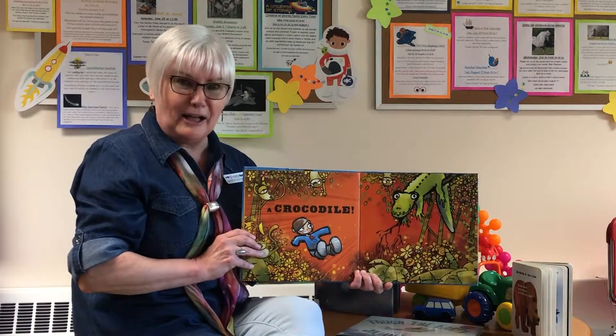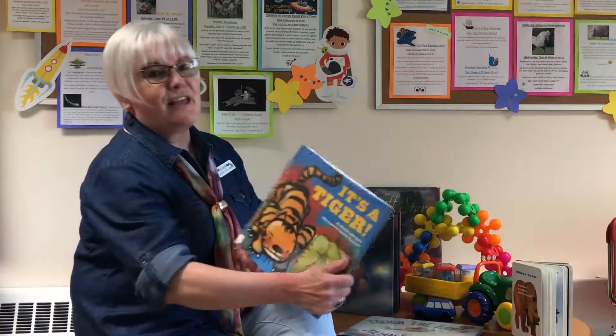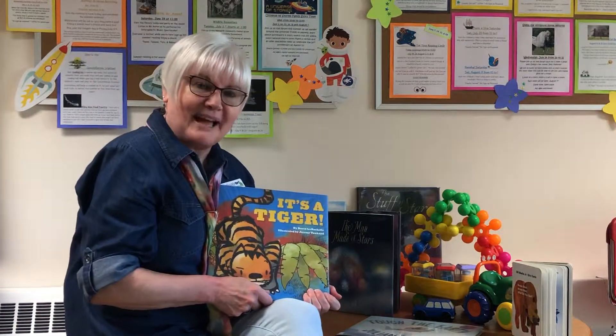A crocodile! The end. Thank you very much, and I'll see you next time. Bye.